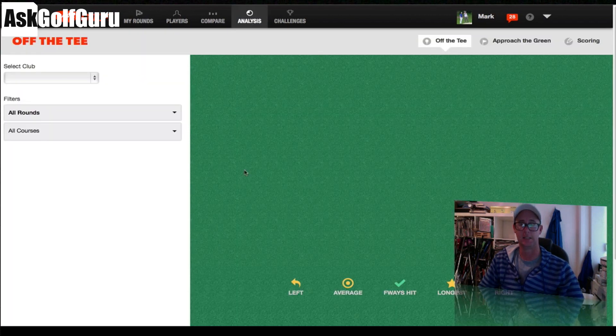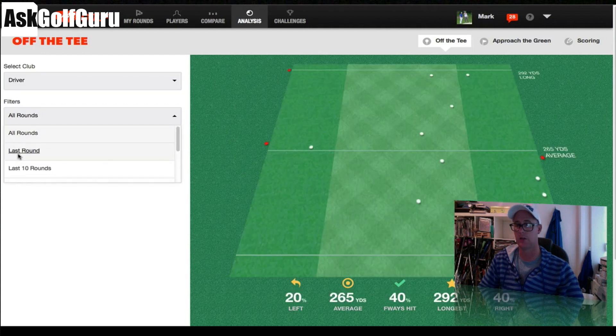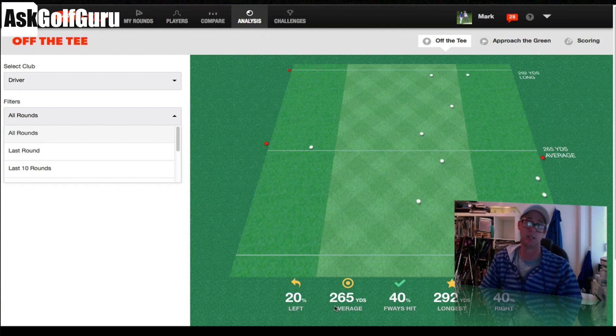Going into the analytics: last round versus all rounds. Average drive 265, longest drive 292 across all rounds with driver. Anyone who watches my course reviews knows I carry it about 260-270 on a really good one, and down to 250 on a shorter one. People have said the GameGolf system hasn't been that accurate — I'm not finding that at all. I'm finding it really accurate. I know my yardages on each hole; if it was out in any way I would just move it back. I'm finding it surprising that people say it's not accurate.